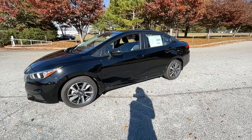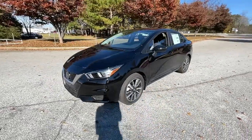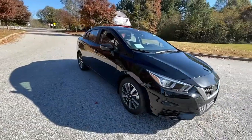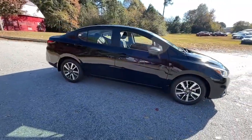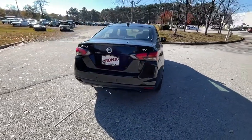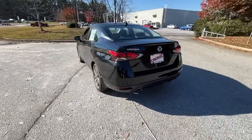Introducing the 2021 Nissan Versa. This sprightly Versa offers a host of features to keep you secure, comfortable, and connected. From impressive standard driver assist tech to an upscale cabin and touchscreen infotainment, this clever compact is ready to take you places.